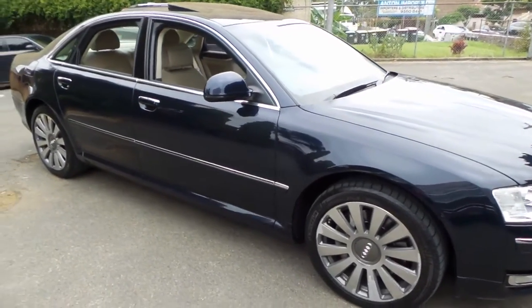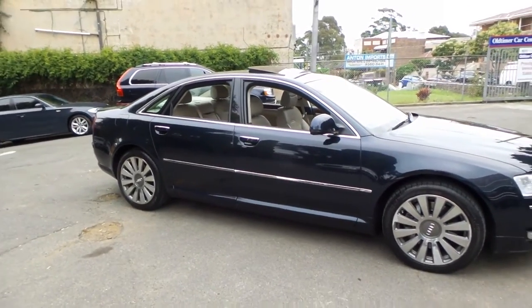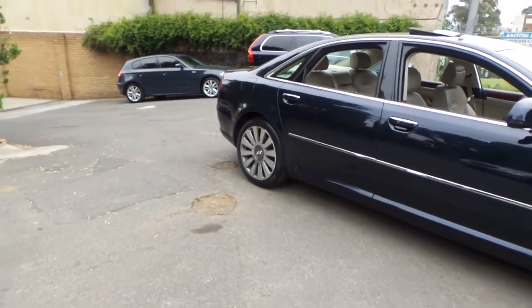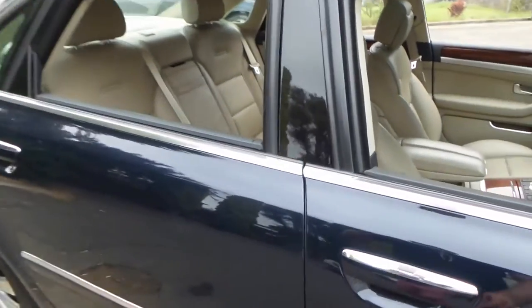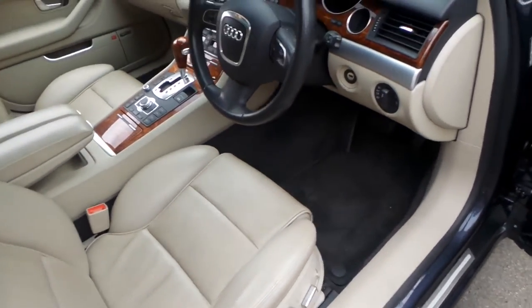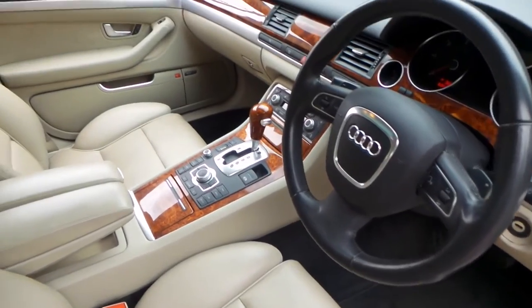It's pretty rare to find an A8 with this engine with such low kilometres. We sold one a couple of years ago with about 70 or 80,000 kilometres and at the time that was regarded as a very low kilometre car. It's one of those cars I just can't stop looking at. It's got fully electric seats, memory seats, keyless start, and an electric handbrake.